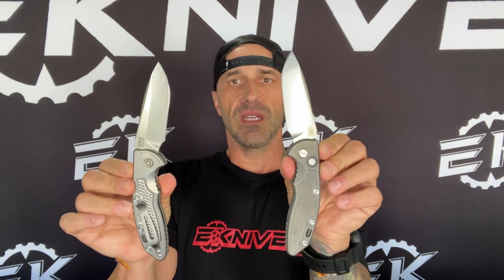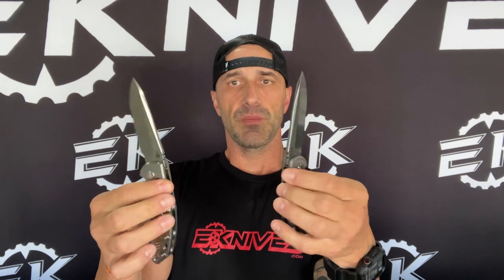Spear point blades, 20CV steel on these, which they've been doing a lot — that's typically what they do. Every now and then they're throwing in Magna Cut. Anyway, this is the 3.5 inch automatic.